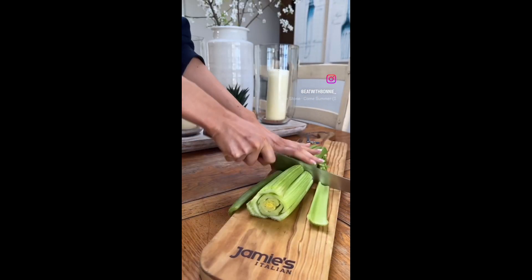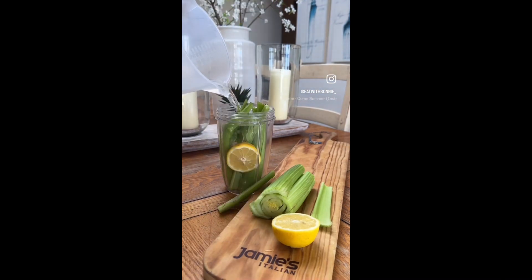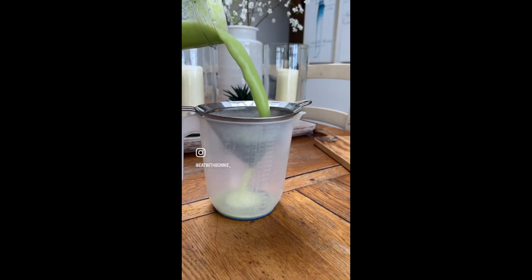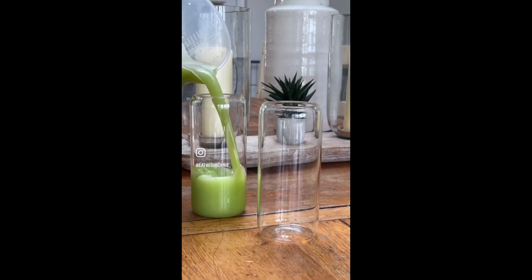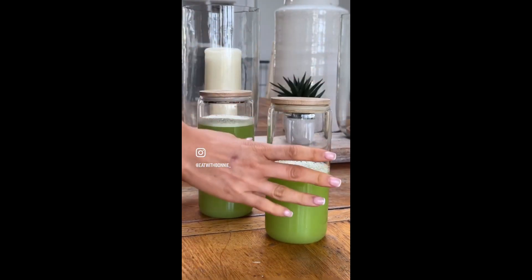If you want glowing skin, make this celery juice. I used to struggle with hormonal acne and found this really helped clear mine up. You don't need a juicer — you can just strain it at home yourself. I like to store mine in the fridge and have it every morning on an empty stomach. Full recipe is below. Enjoy, guys.